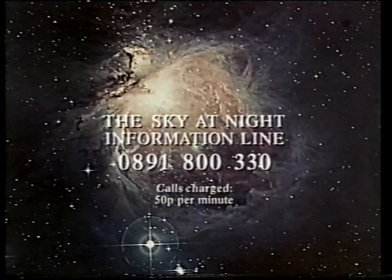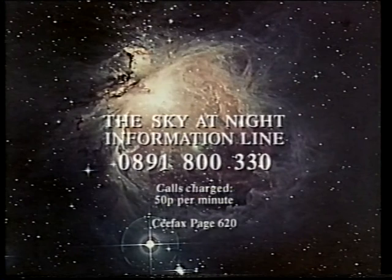Well, don't forget — if you want the latest astronomical information, dial up the information line 0891 800 30, or Ceefax page 620. And when I come back next month, I'm going to be joined by Professor Chris Kitchen and we're going to say more about those extraordinary super-dense stars known as white dwarfs. So until next month, good night.